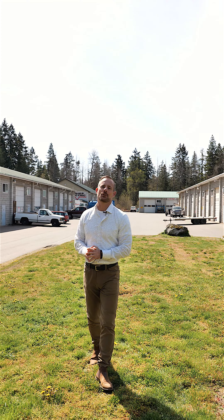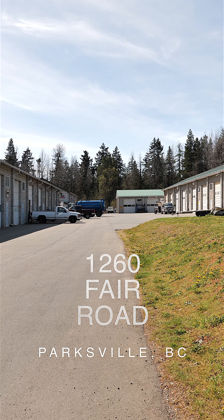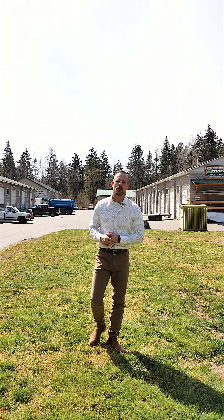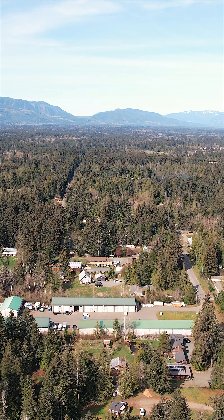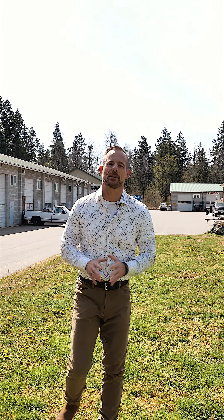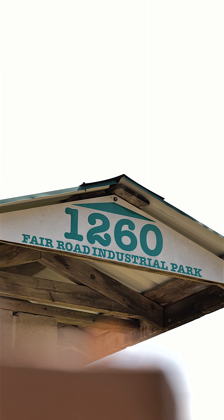I'm John Cooper with John Cooper & Associates and I have a unique opportunity to introduce to you today. I'm standing at 1260 Fair Road here in Parksville, British Columbia on Vancouver Island. We've got 18 light industrial warehouses ranging from 1,000 to 1,500 square feet. This is a great opportunity for any small business looking to establish a home base. The best business advice I ever received was to own my location, and this is your opportunity.